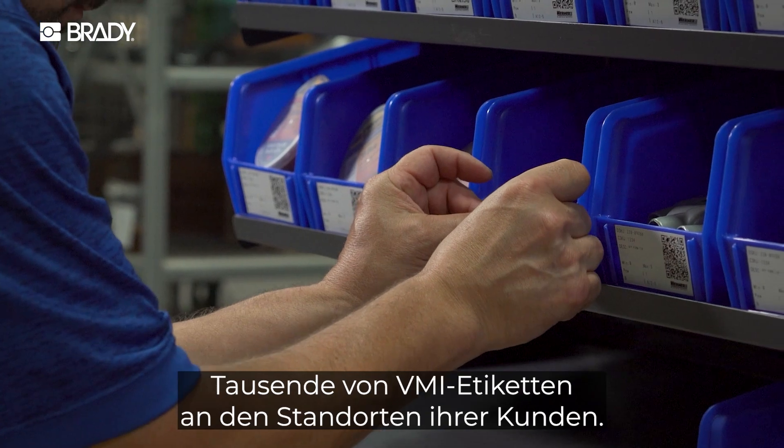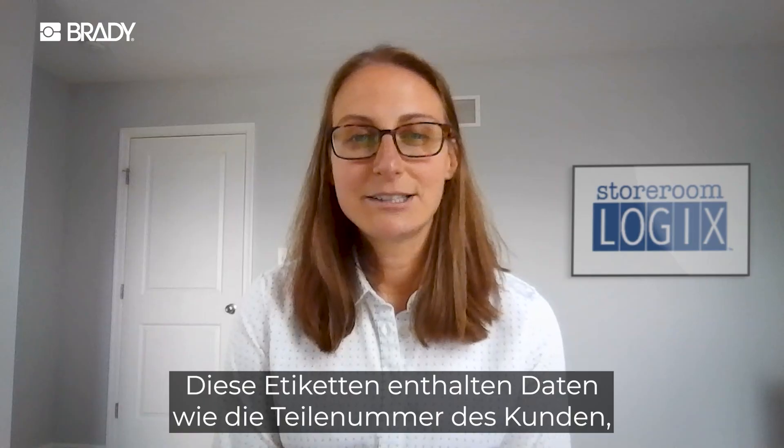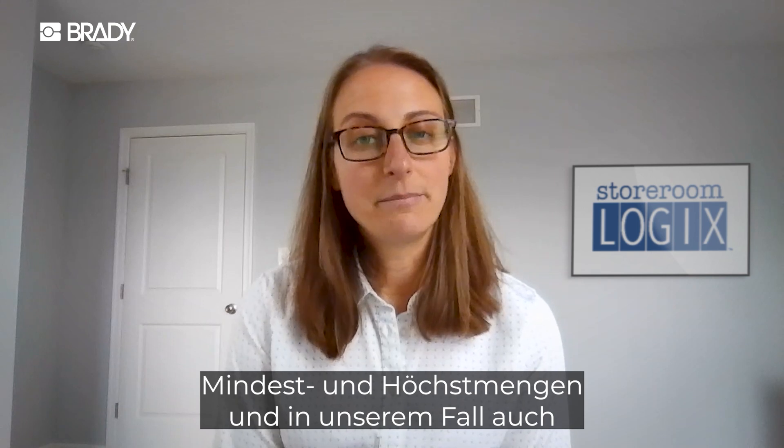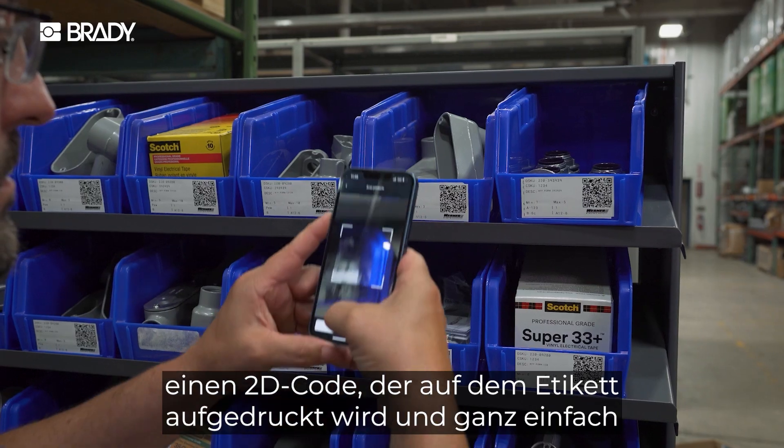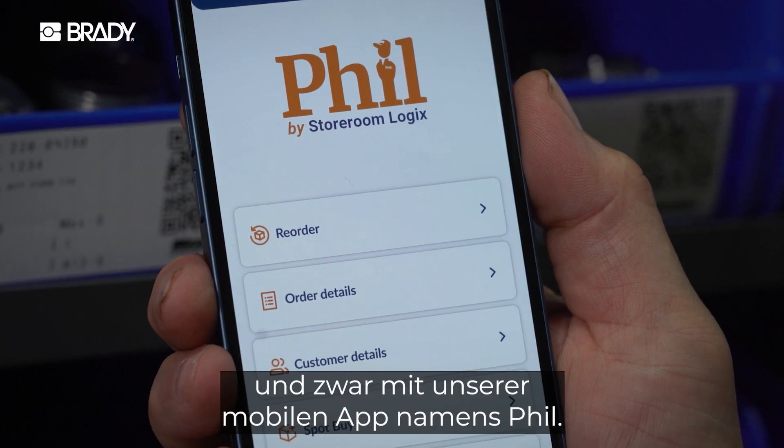Our distributors print and manage thousands of VMI labels at their customer sites. These labels contain things like customer part number and min and max level, and in our case, also a 2D code that's printed on the label that can easily be scanned to reorder using our mobile app named Phil.